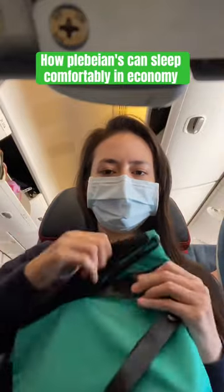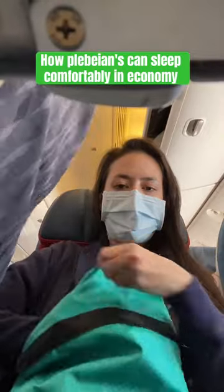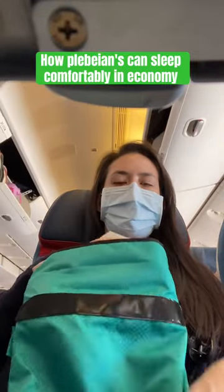Comfort matters, especially when flying in economy. I don't know about you, but the traditional neck pillows don't work for me. When sleeping upright, I tend to lean forward or my neck bends to the side, which makes it become really stiff and sore.